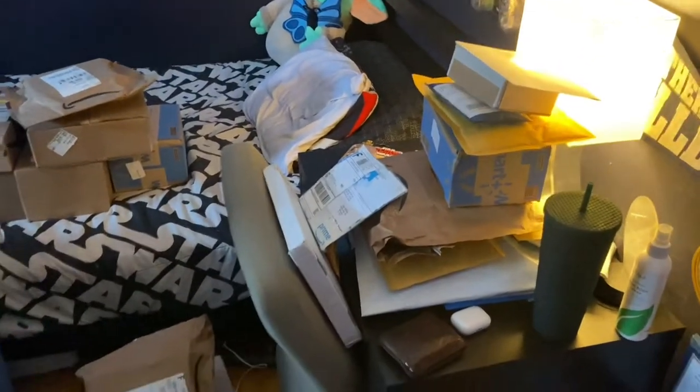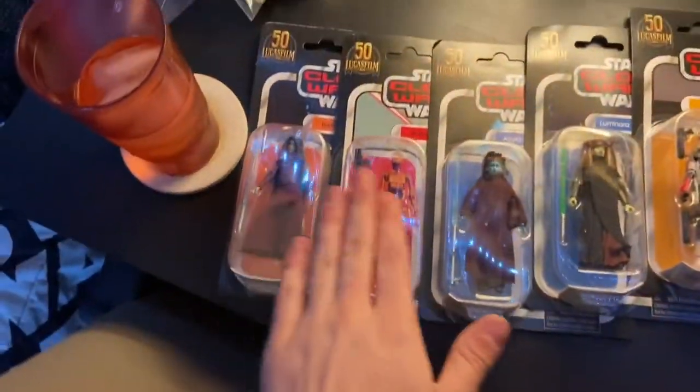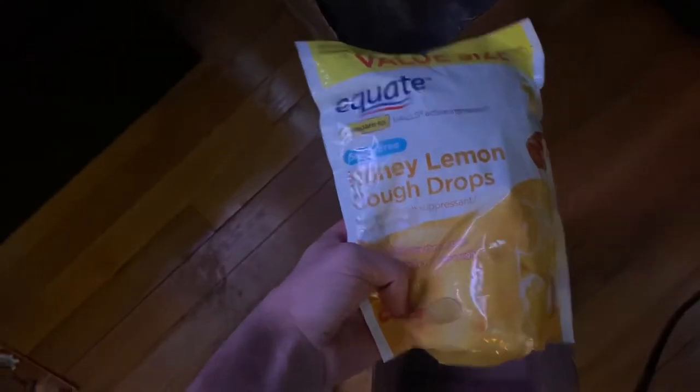I just got home for Easter, so I want to show you part of my haul from the couple of months I've been away. There are a ridiculous number of boxes and packages to open. I got this Clone Wars wave of Vintage Collection — the only one I'm missing is the Ark Trooper, which I ordered from Walmart, but they literally sent me cop drops instead. Very annoying. I also got the Darksaber, which is amazing — so excited to open that.